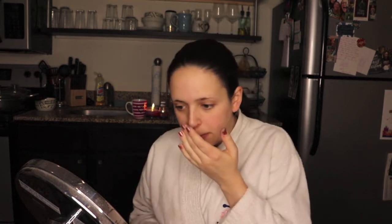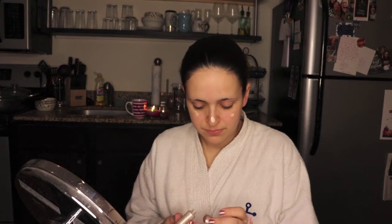Starting off every look, as I do, with a little bit of primer. I will put links to some of these products down in the description box. That's Laura Mercier that I am using right there — just a little primer on the nose, cheeks, and forehead to get ready for the foundation.